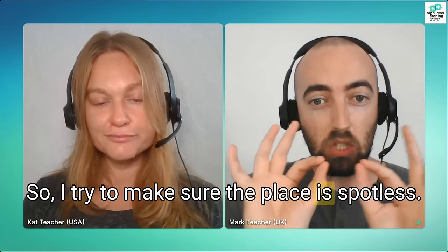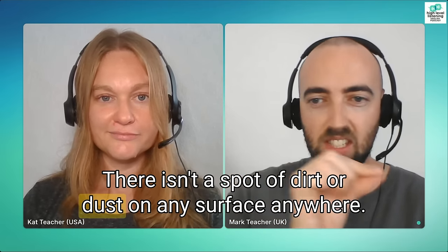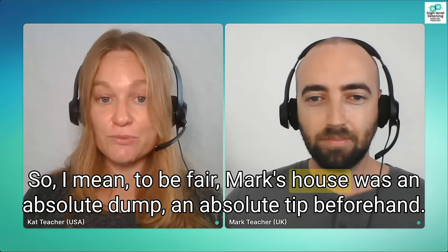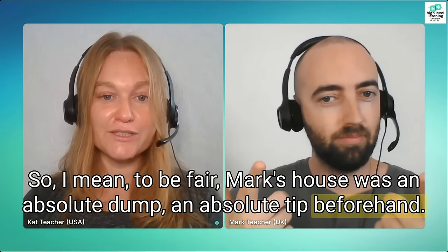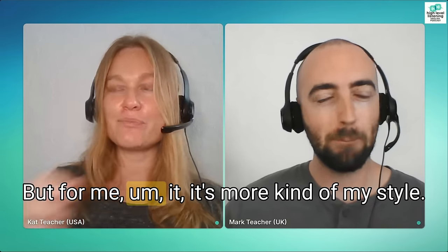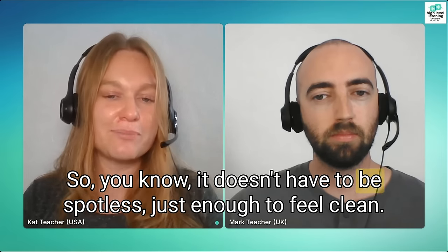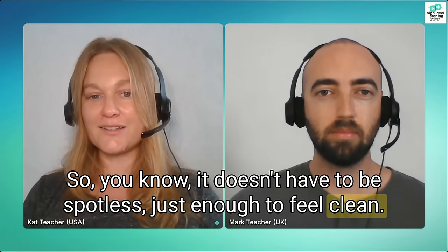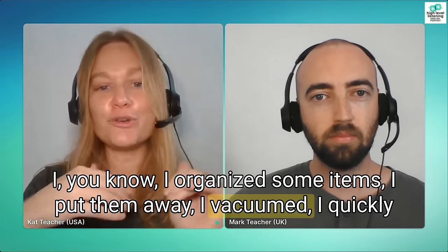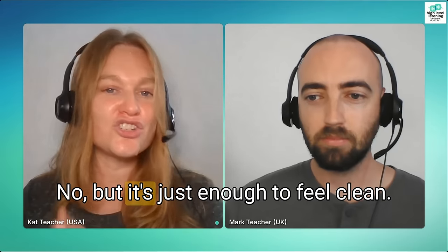So I try to make sure the place is spotless — very, very clean. There isn't a spot of dirt or dust on any surface anywhere. Mark's house was an absolute tip beforehand so he really had to clean quite a bit — deep cleaning. But for me, it's more my style to clean a little bit all the time. So it doesn't have to be spotless, just enough to feel clean. I organized some items, put them away, vacuumed, quickly mopped a few areas — not spotless, but just enough to feel clean.